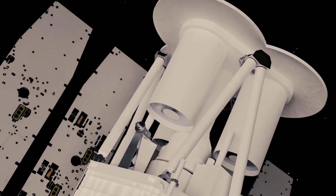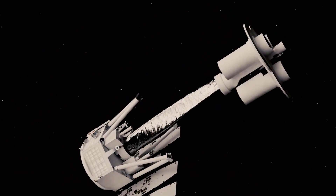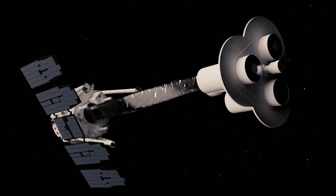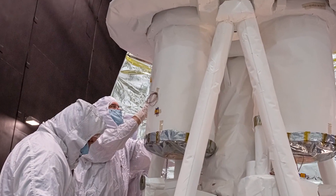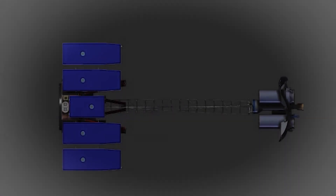The IXPE observatory has three identical telescopes with three main parts: mirrors, detectors, and an extendable mast, or boom, that separates them. Each mirror assembly contains 24 nested mirrors that collect and focus X-rays. Located at the focal point of the mirrors, sensitive detectors made with international partners in Italy are the secret behind IXPE's unique X-ray vision.